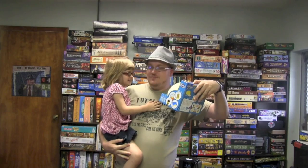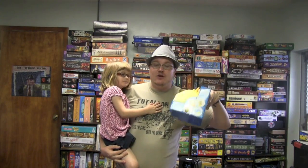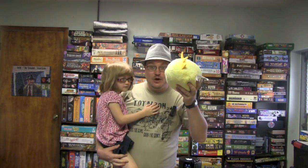This here is Ruby. Say hello. Hello. Ruby, who is this? Sunshine. Yes, this is Hello Sunshine. Today we're going to be taking a look at Sunshine and what this is. It's kind of a game slash interactive toy stuffed animal. Let's go.